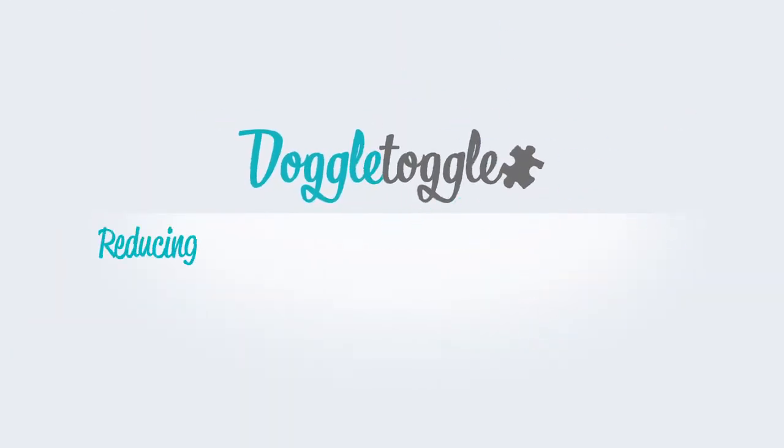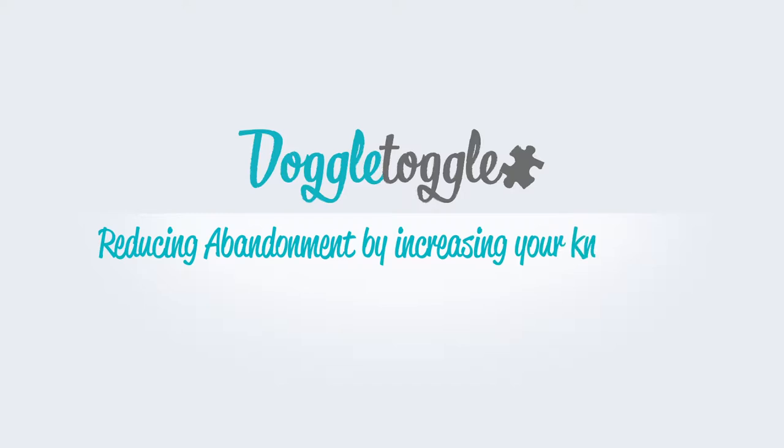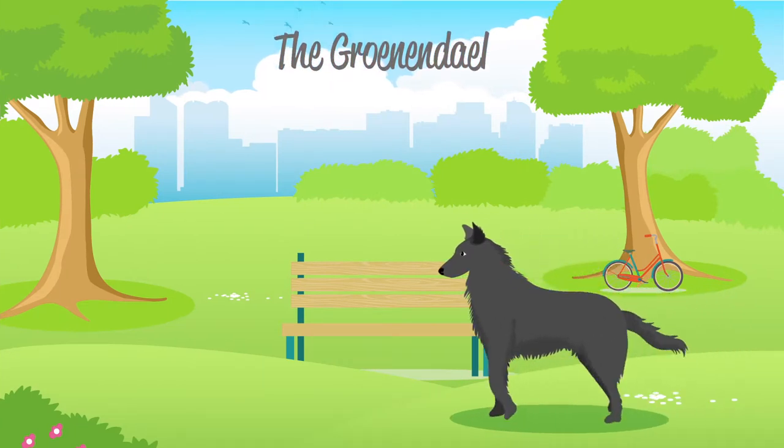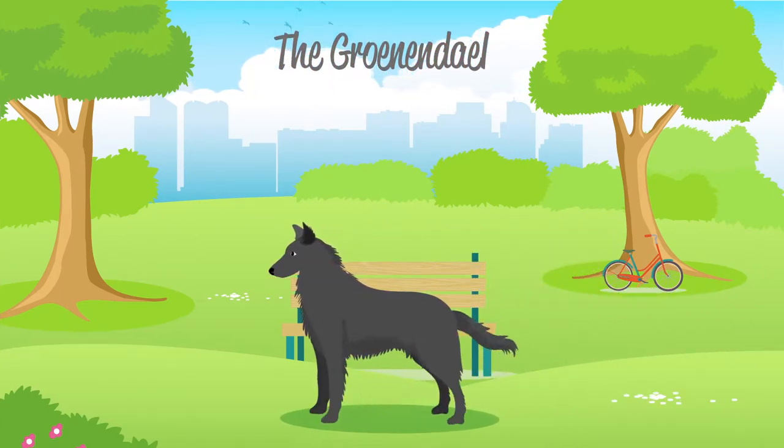Welcome to Doggle Guides by Doggletoggle.com, reducing abandonment by increasing your knowledge. In this video we will be talking about the Groenendael, which is categorised by the Kennel Club as a pastoral dog.